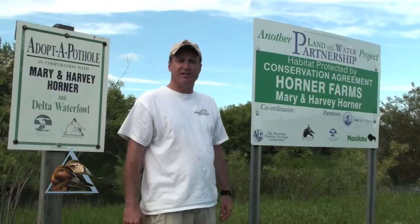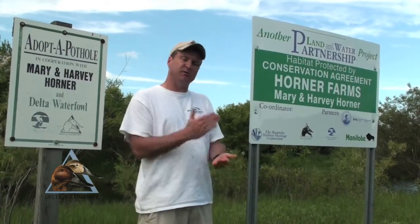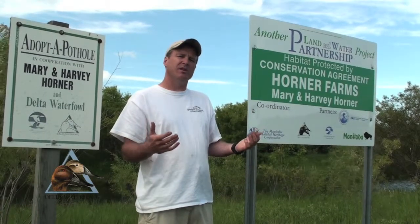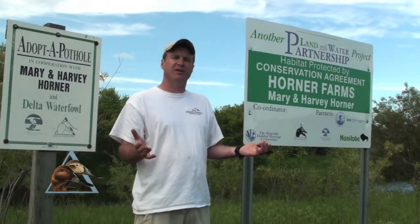Since we started our wetland easement project with MHHC, we've signed up 500 wetland easements to date — it's the largest program of its kind in all of Canada. We were the first to sign up an easement back in 1999. With your help, we're going to continue to grow this program, working with groups like MHHC across Canada, greatly expanding so we can reach a level like North Dakota, where up to 70% of the wetlands are protected in many counties.